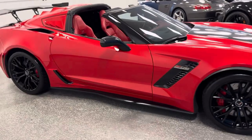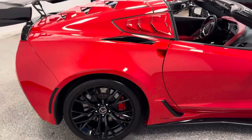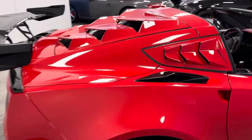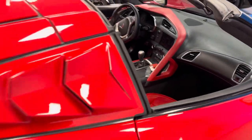This very specific C7 Z06 is a 3LZ 7-speed manual. Absolutely stunning in the upgrades — upgraded black wheels, red calipers, high wing. All the gear and all the looks, and it does have a 7-speed manual.